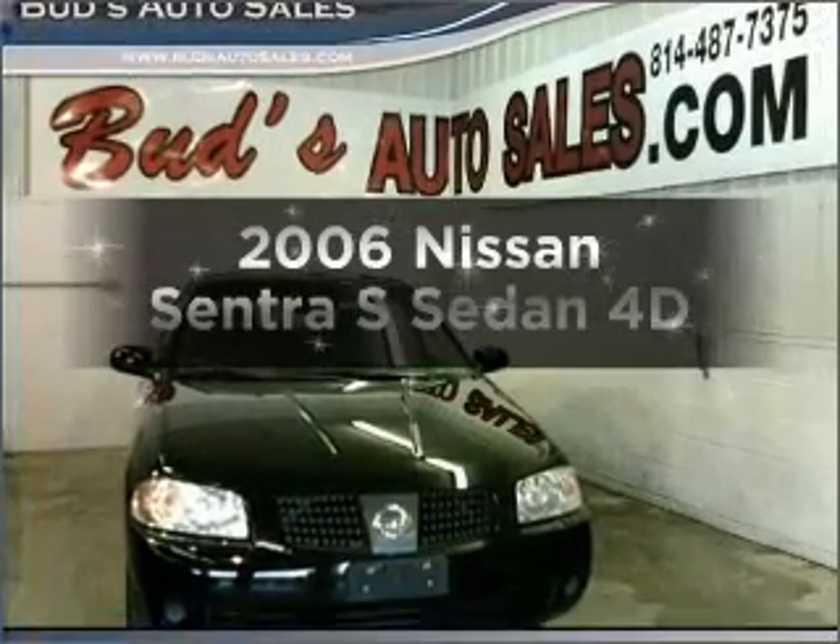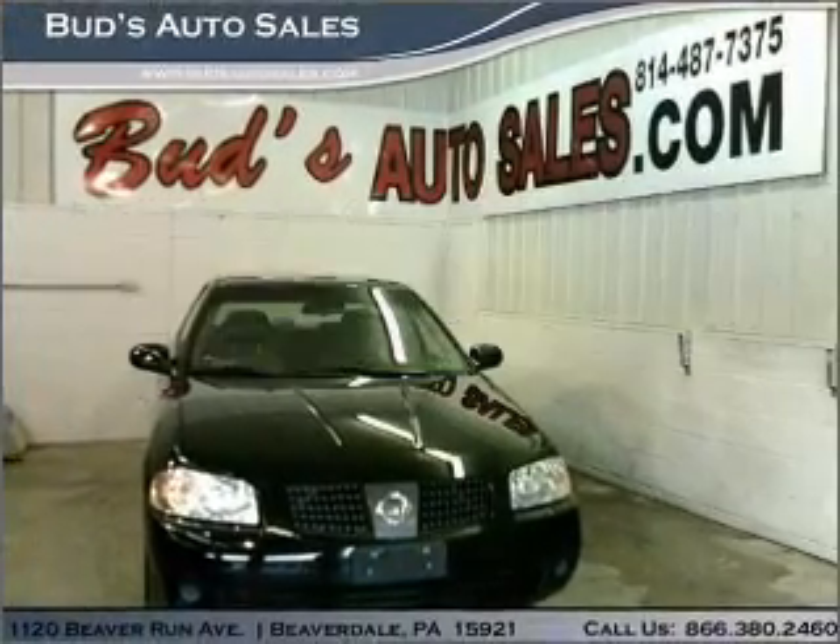Get noticed in this 2006 Nissan Sentra. If you're looking for an automobile with great attributes, look no further.